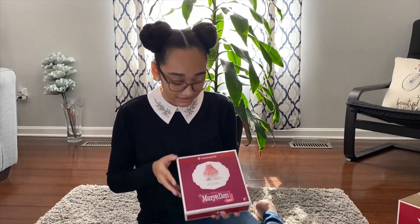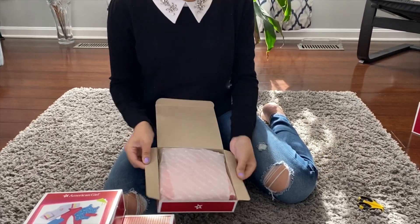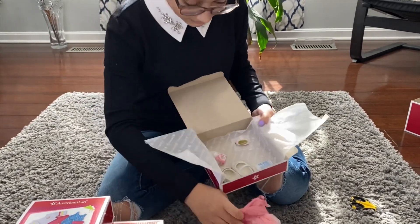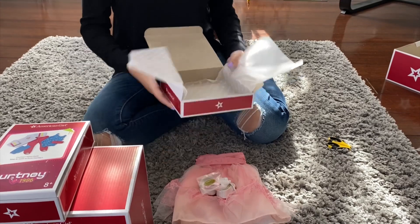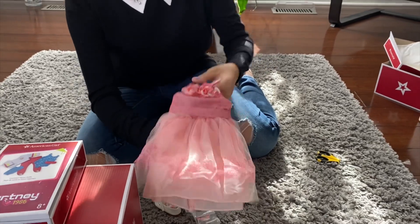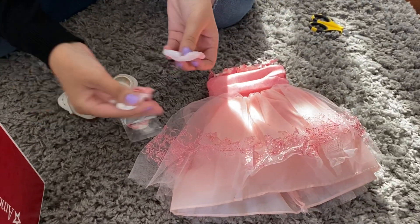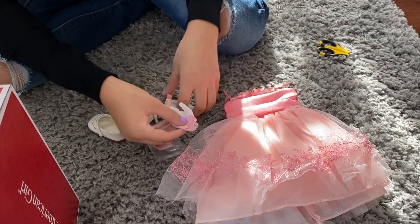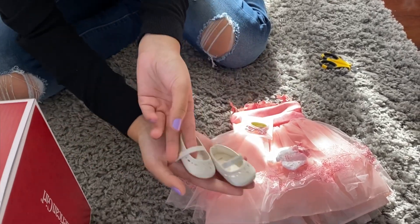Next up is Mary Ellen's party dress. The first item is her actual dress — I really love the tulle and the little embroidery designs on it, they are pretty. Then we have her gloves, which are lace and have elastic at the wrist so you can get them on the doll, a hair pin, and little white shoes.